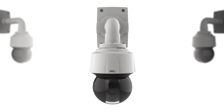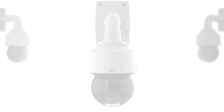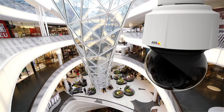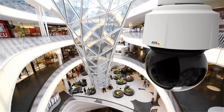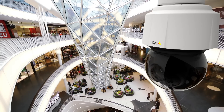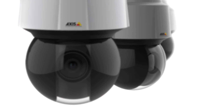AXS Q61 PTZ dome network cameras are top-of-the-line high-speed surveillance cameras designed to deliver perfect HDTV quality in any situation and to fit in just as perfectly in any environment. Thanks to the AXS's Sharp Dome technology,